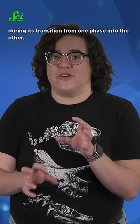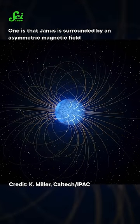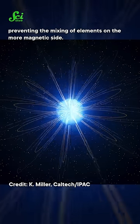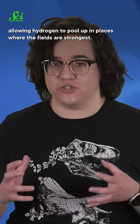So the discovery team might have caught Yannis during its transition from one phase into the other. The team has two hypotheses for what's happening. One is that Yannis is surrounded by an asymmetric magnetic field, preventing the mixing of elements on the more magnetic side. Another is that the magnetic field is affecting the gas surface pressure, allowing hydrogen to pool up in places where the fields are strongest.